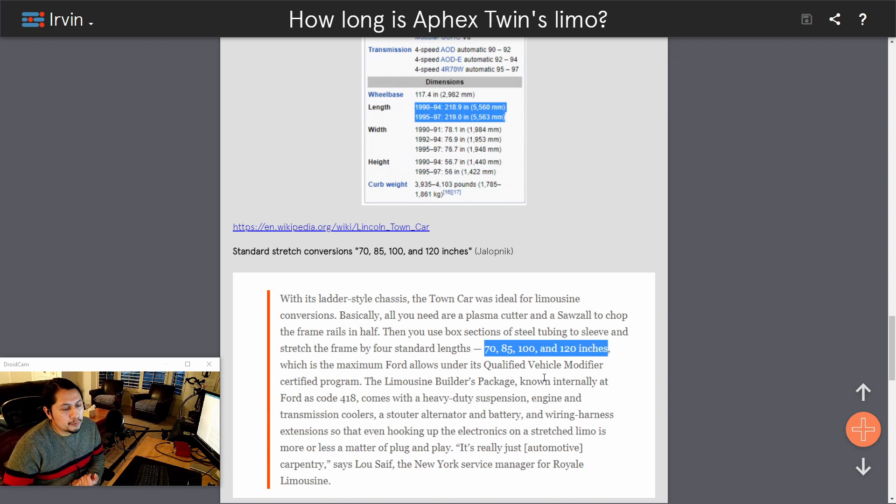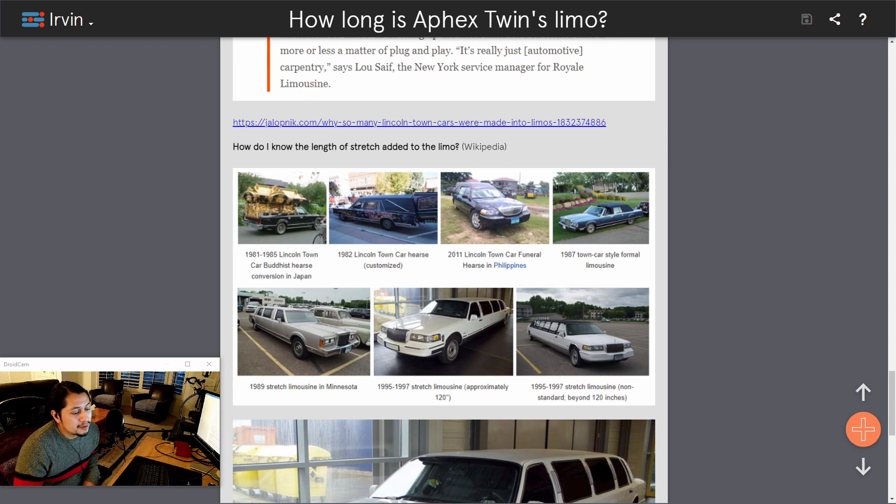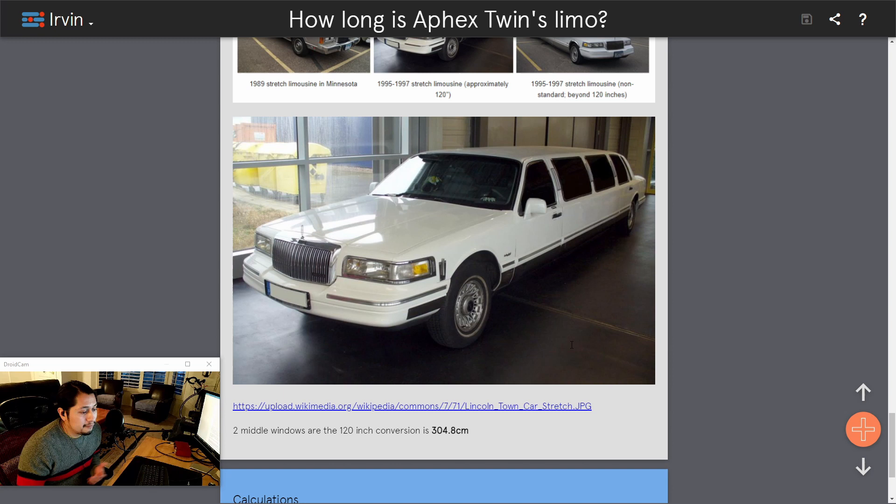I then had to figure out which one of these extensions was the limo I found. I was able to find one just like it back on the Wikipedia page — this 1995 to 97 stretch limousine was approximately 120 inches. That two middle section indicates 120 inches of stretch conversion, which converts to 304.8 centimeters.